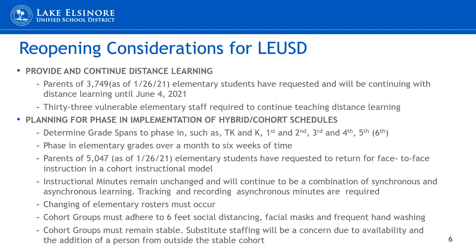Continuing with considerations for the district's reopening, there are some additional considerations we must discuss. The requirement is that a district must continue to have distance learning as an option. Currently, our data for elementary only is roughly 3,800 students whose parents have elected to remain in a distance learning format for the remainder of the year. In addition, we have roughly 35 staff that must remain in distance learning due to their personal vulnerable category. These numbers continue to be fluid, with changes being made daily.